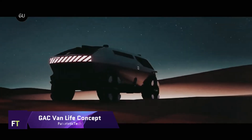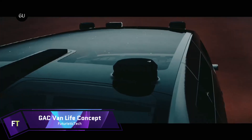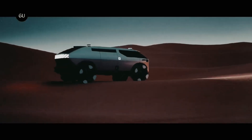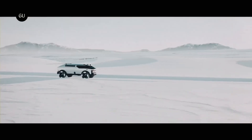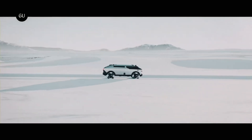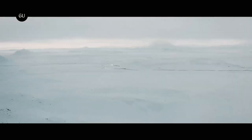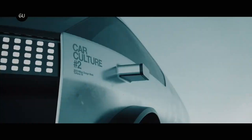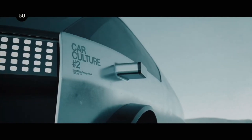GAC Van Life Concept: An all-terrain vehicle concept for the future, the GAC Van Life is a work of art. Electric camper vans like this one from the GAC Group's Car Culture series are known for their innovative layouts that make the most of limited internal space by incorporating compact electric drivetrains. Having symmetrical proportions, full-width LEDs, huge wheels, and significant ground clearance, the van's exterior gives it an otherworldly adventure vehicle appearance.